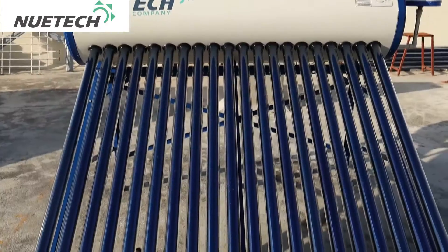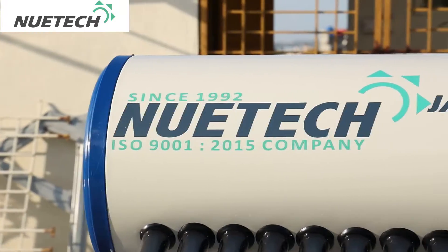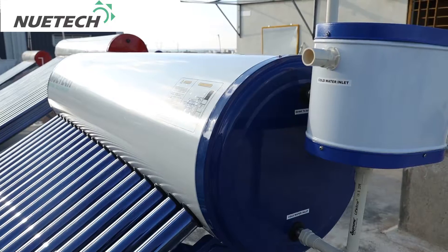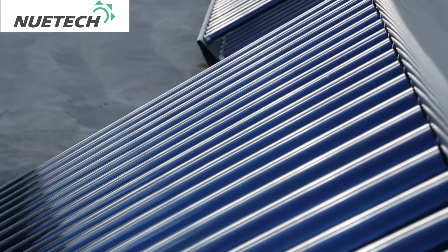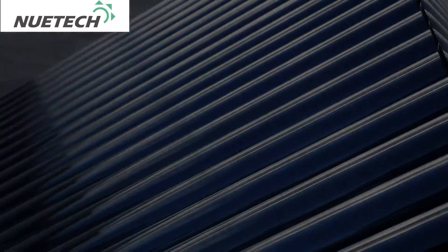The all-glass evacuated tube solar water heating systems were introduced by us in the Indian market about one and a half decades back, during the year 2004-2005. These systems have now acquired a majority market share.